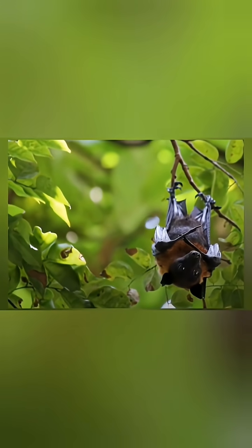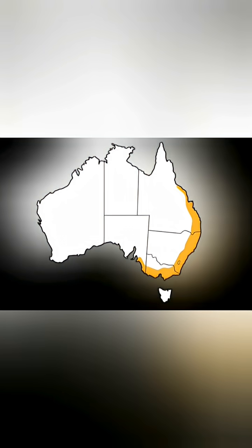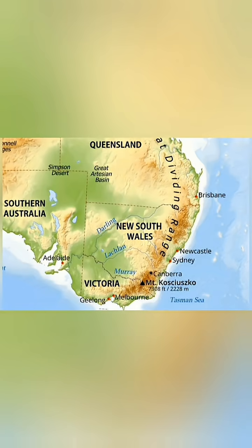Grey-headed flying foxes inhabit a coastal distribution along eastern Australia, extending from southern Queensland through New South Wales and into eastern Victoria. Their range encompasses approximately 2,000 kilometers of coastline, including major urban centers like Brisbane, Sydney, and Melbourne.